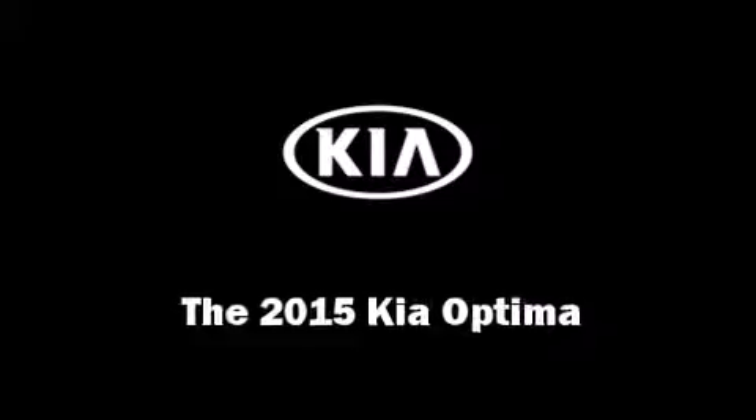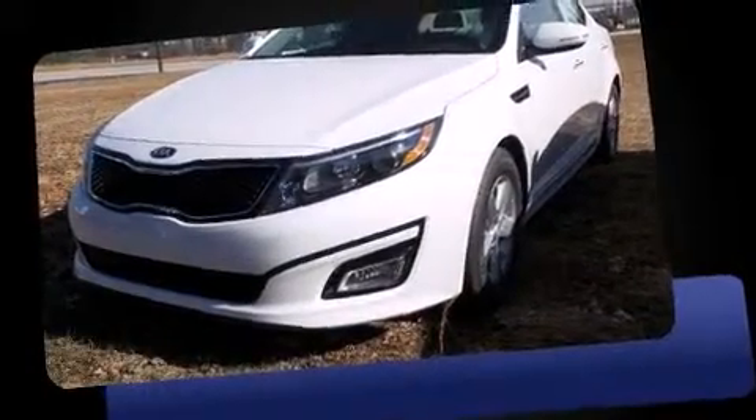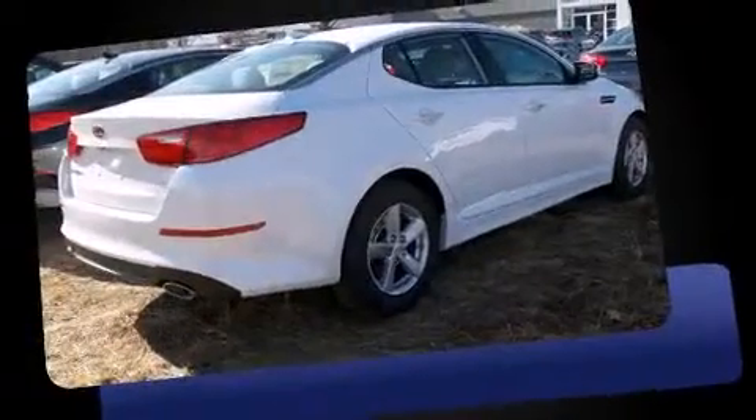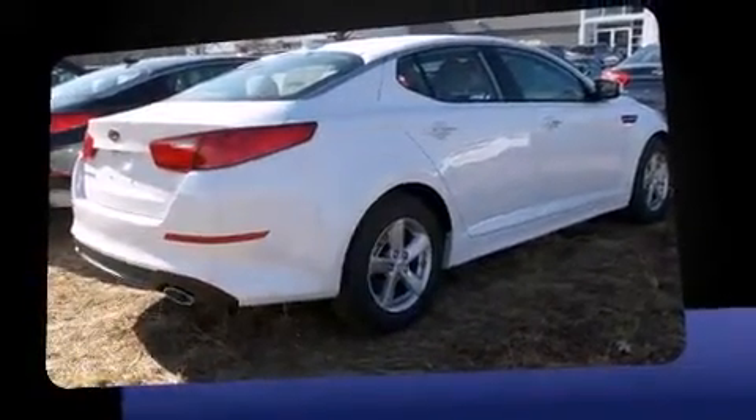The 2015 Kia Optima. This four-door, five-passenger sedan offers the features and options for which you've been searching. It features an automatic transmission, front-wheel drive, and a 2.4-liter four-cylinder engine.